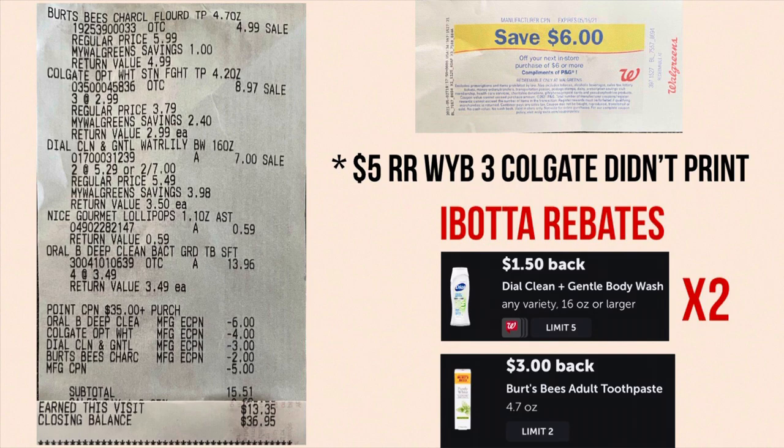You'll see where it says 'point coupon $35 plus purchase' — that's the paper booster. All the digitals applied like they should have, and the manufacturer coupon at the bottom is the one five dollar register award I used. My total before coupons was $35.51, after digital coupons was $20.51, and after the register award my subtotal was $15.51 before tax. I earned five dollars from the spend $20 digital booster plus eight dollars in Walgreens cash from the paper booster.